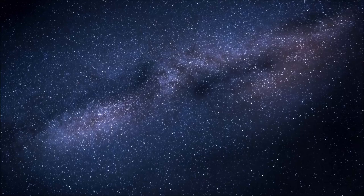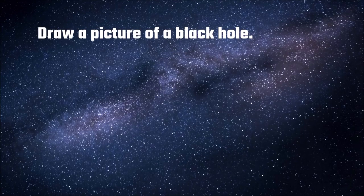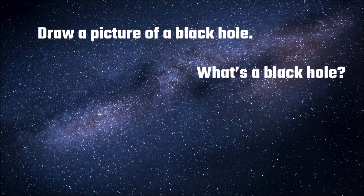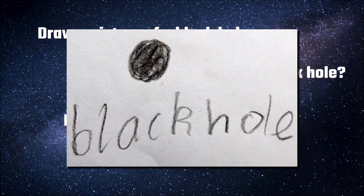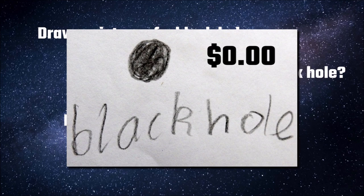Here's space. I asked my son to draw a picture of a black hole. He asked, what's a black hole? I said, it doesn't matter, just draw one. This is what he drew. Not bad, eh? And not expensive — it cost about zero dollars.